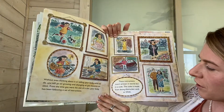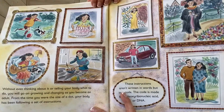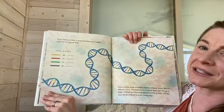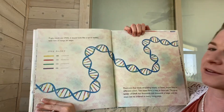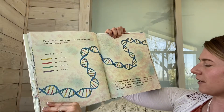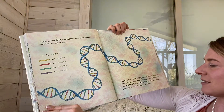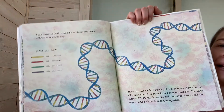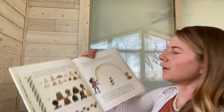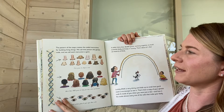These instructions aren't written in words, but in code. The code is made from deoxyribonucleic acid, or DNA. If you could see DNA, it would look like a spiral ladder with lots of rungs, or steps. There are four kinds of building blocks, or bases, shown here in different colors. Two bases form a step, or a base pair. The spiral ladder of DNA has thousands and thousands of steps, and the steps can be ordered in many, many ways. The pattern of the steps creates the coded instructions for building living things. We call that pattern the genetic code, and we call each instruction a gene.